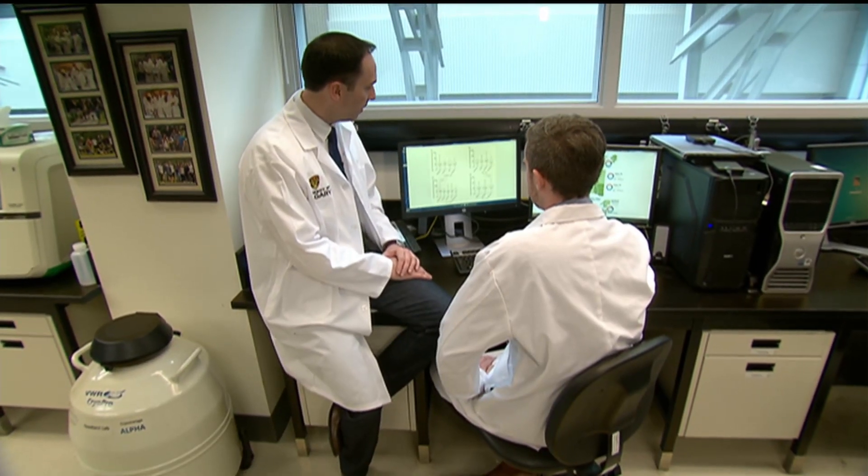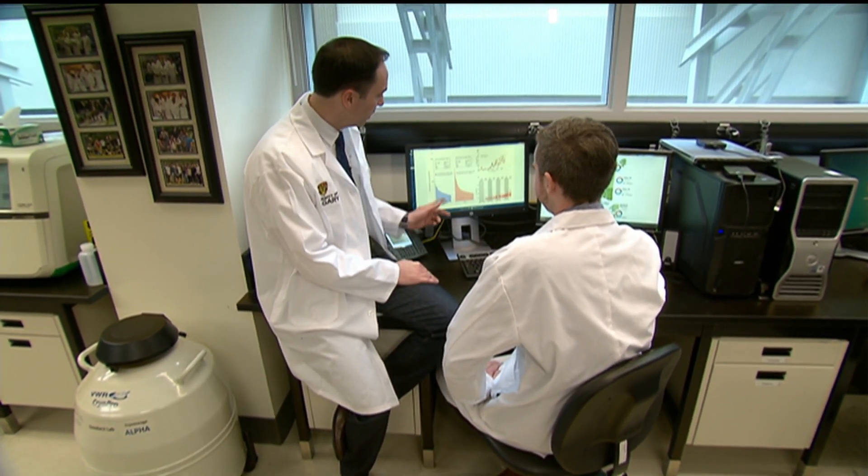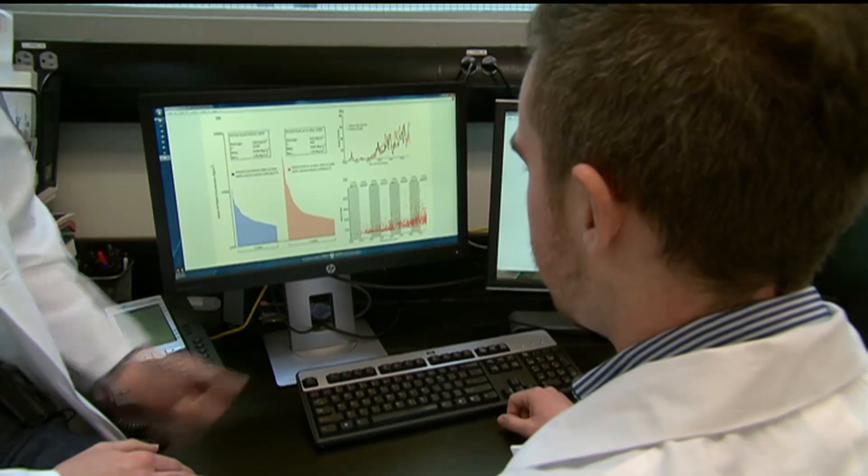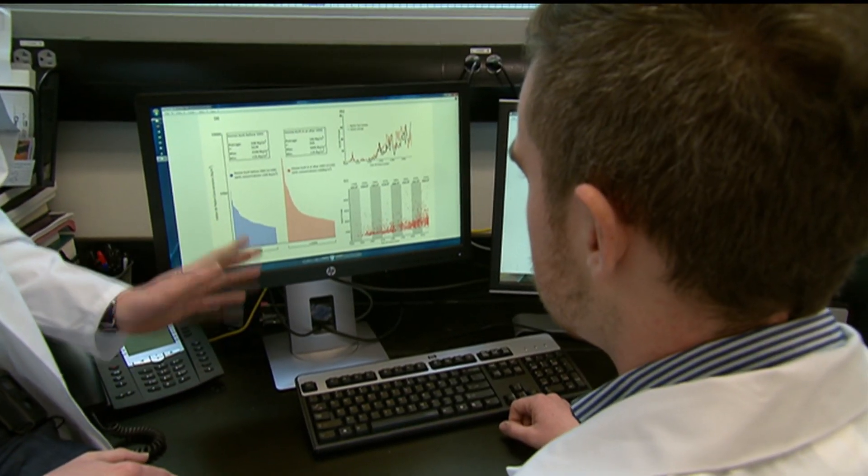With 16% of lung cancers in Canada estimated to be associated with radon, the researchers' next frontier is developing tests to identify radon-specific cancers. Carolyn Dunn, CBC News, Calgary.